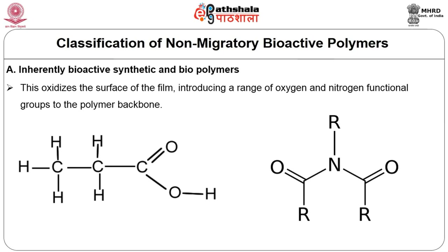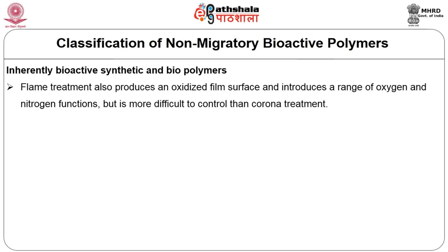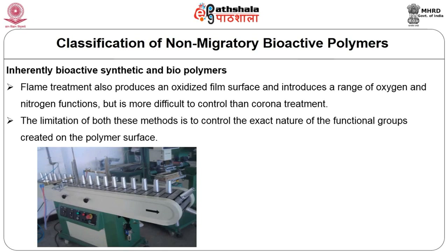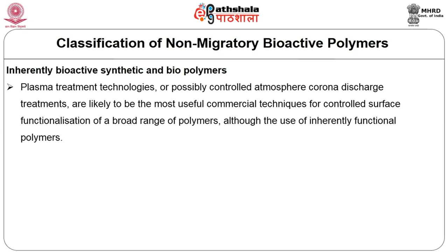Corona discharge oxidizes the surface of the film and introduces a range of oxygen and nitrogen functional groups to the polymer backbone. Flame treatment also produces an oxidative film surface and introduces oxygen and nitrogen functions, but it is more difficult to control than corona treatment. Both treatments require specialized equipment, and the limitation of both methods is controlling the exact nature of the functional group created on the polymer surface. Plasma treatment technology or controlled atmosphere corona discharge are likely to be the most useful commercial techniques.